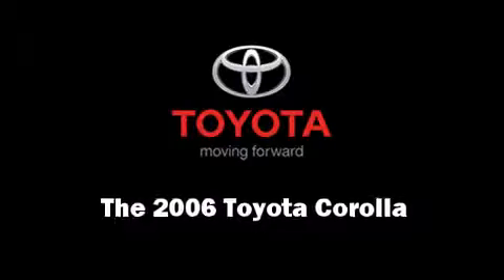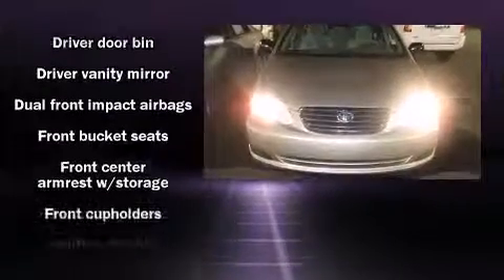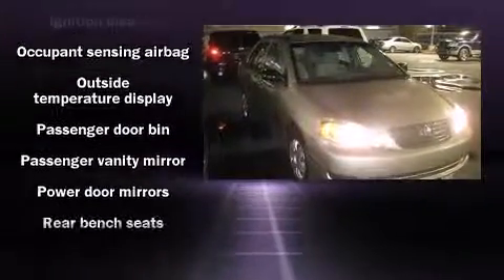Come test drive this 2006 Toyota Corolla. This four-door, five-passenger sedan has just over 80,000 miles. It features a front-wheel drive platform, an automatic transmission, and a 1.8-liter four-cylinder engine.